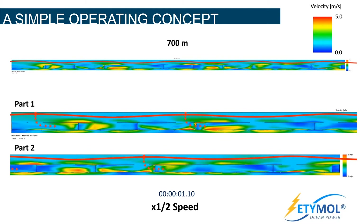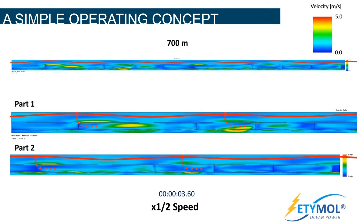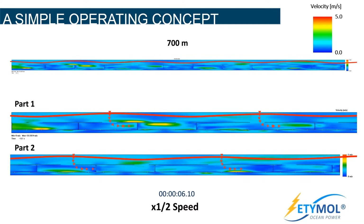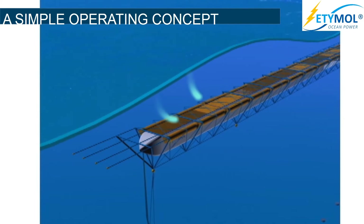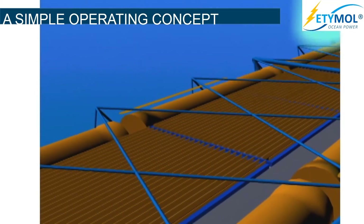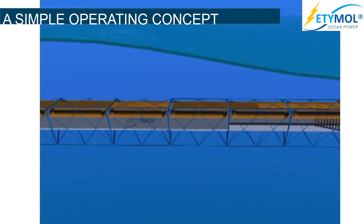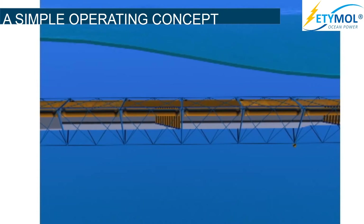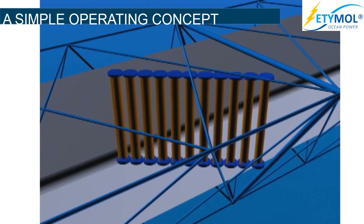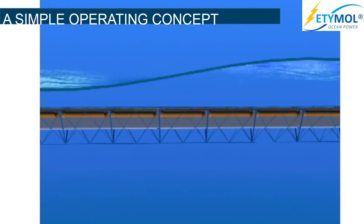CFD simulation of our 4 megawatt model wave power plant. The gates open and close in synchrony with the waves' movement, generating a water flow through the device. Said water flow moves the power take-off unit located inside the device. The power plant floats underwater, 7 meters below the sea surface.